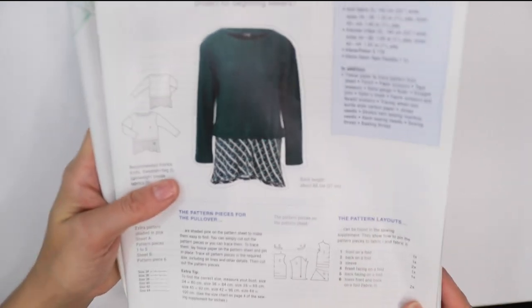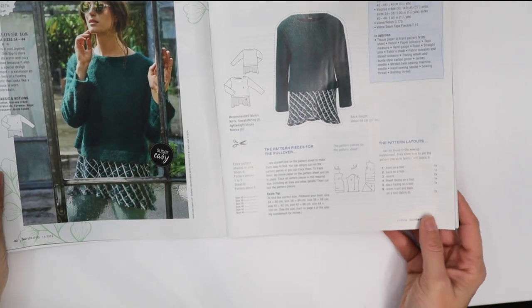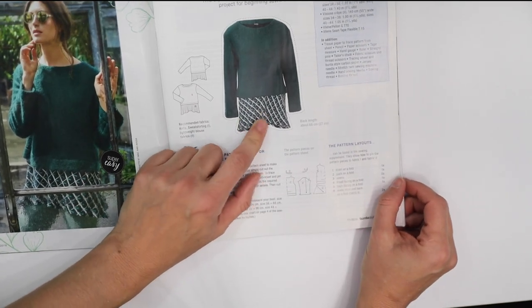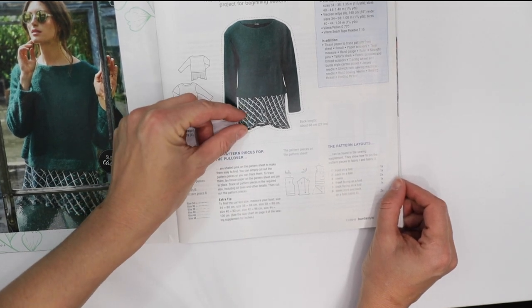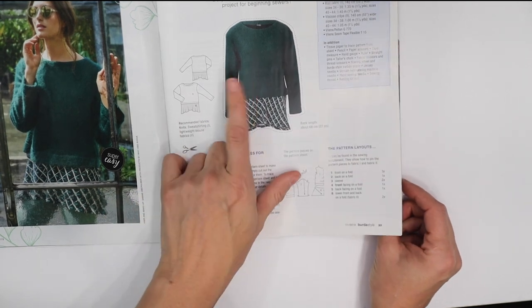Taking a closer look at the pullover, I'm not sure how I feel about it. I like the layered look but there's maybe just a bit too much fabric — I think it should be about half that. That's just my personal preference. Love that color though.